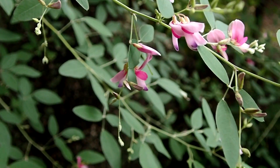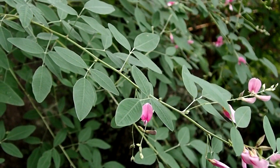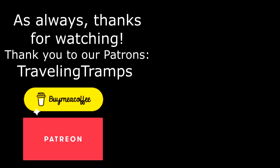And lastly, some bush clover, which also blooms in the fall. I hope these flowers help brighten your day. As always, thanks for watching. I'll see you next time.